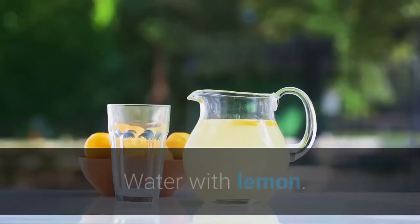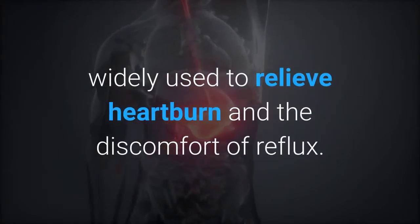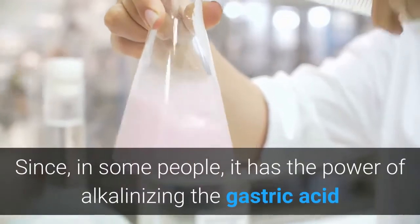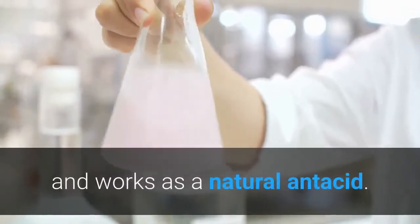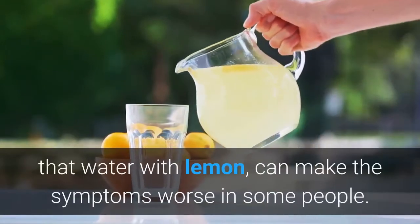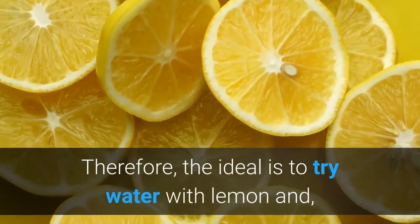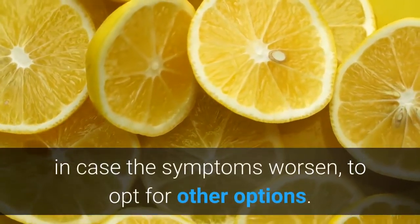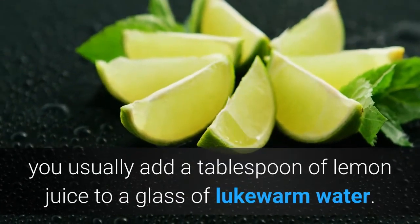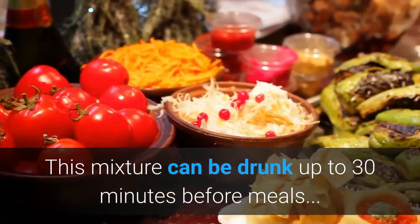First: Water with lemon. Water with lemon is an ancient natural remedy, widely used to relieve heartburn and the discomfort of reflux. Since, in some people, it has the power of alkalinizing the gastric acid and works as a natural antacid. However, several studies have also identified that water with lemon can make the symptoms worse in some people. Therefore, the ideal is to try water with lemon and, in case the symptoms worsen, to opt for other options. To make this natural remedy, you usually add a tablespoon of lemon juice to a glass of lukewarm water. This mixture can be drunk up to 30 minutes before meals.